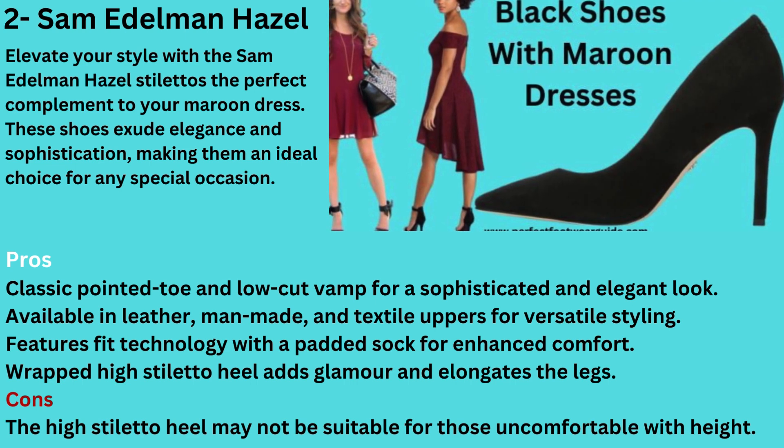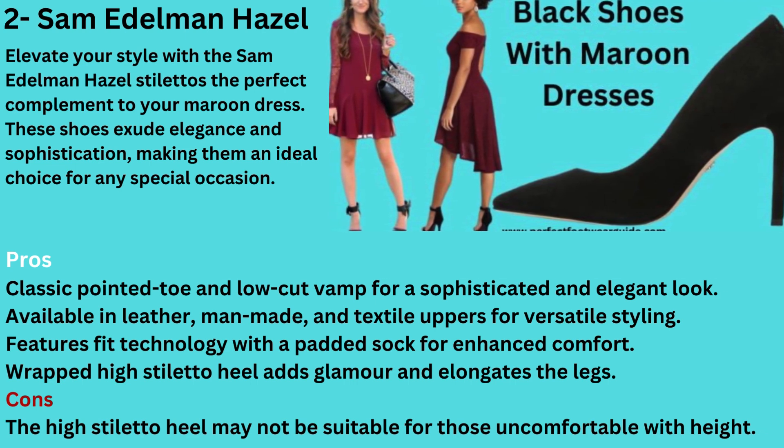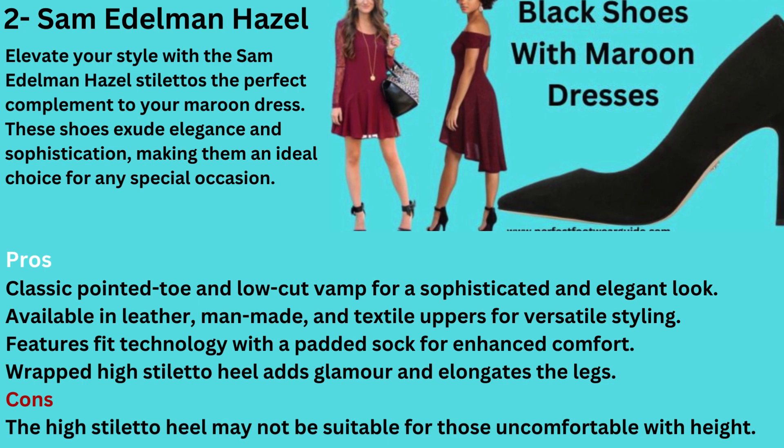Number 2: Black Shoes with Maroon Dress — Sam Edelman Hazel. Elevate your style with the Sam Edelman Hazel Stilettos, the perfect complement to your maroon dress. These shoes exude elegance and sophistication, making them an ideal choice for any special occasion. The classic pointed toe and leg-lengthening low-cut vamp create a stunning silhouette bound to capture attention and leave a lasting impression.